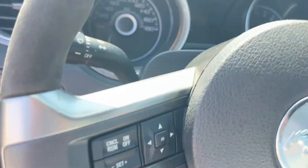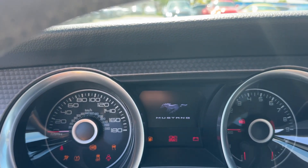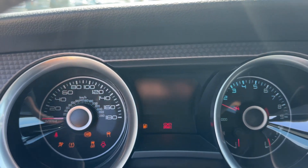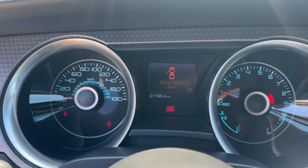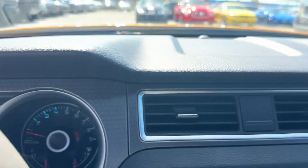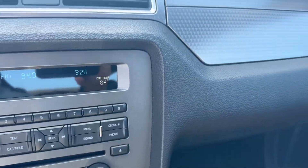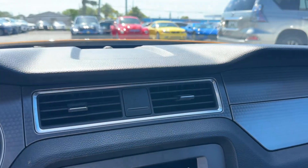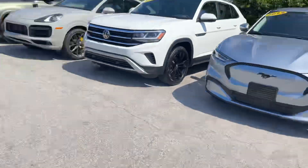Let's start it up. No check engine lights. 27,185 miles. We'll pop the hood and get a look under there. First let's hear the exhaust.